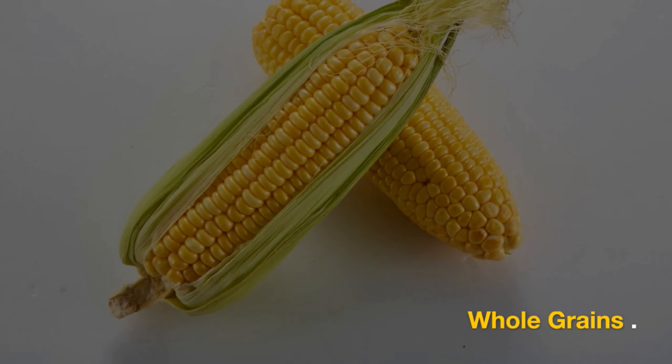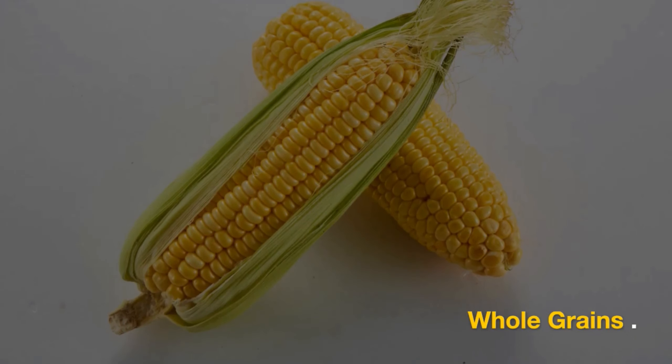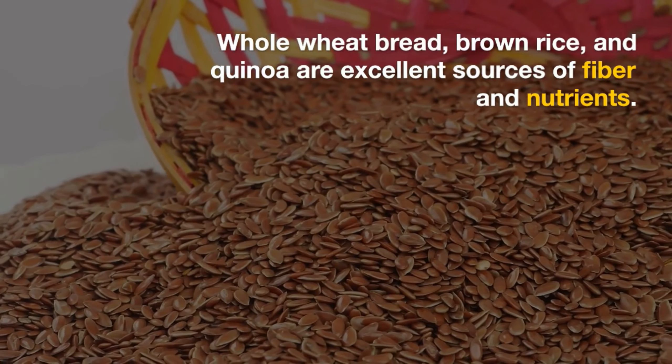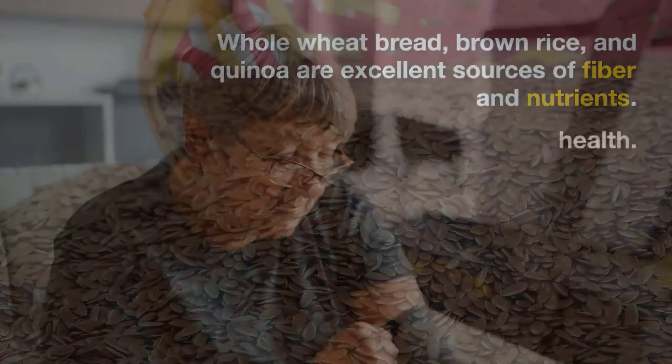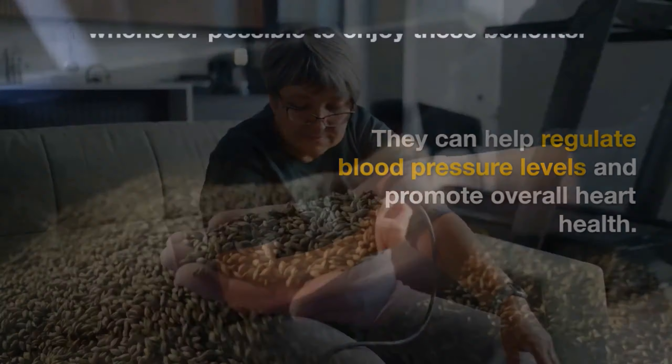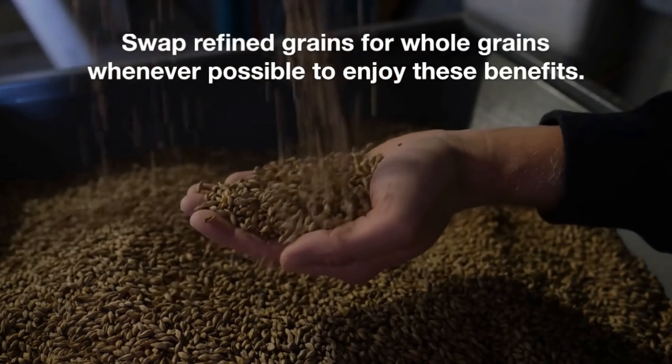Number eight is whole grains. Whole wheat bread, brown rice, and quinoa are excellent sources of fiber and nutrients. They can help regulate blood pressure levels and promote overall heart health. Swap refined grains for whole grains whenever possible to enjoy these benefits.